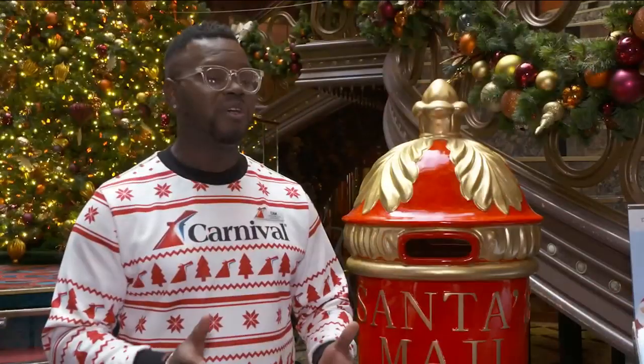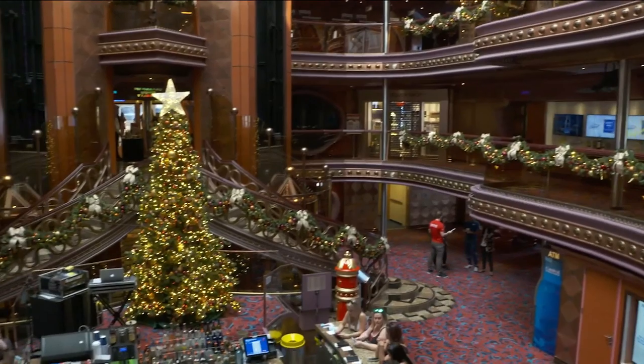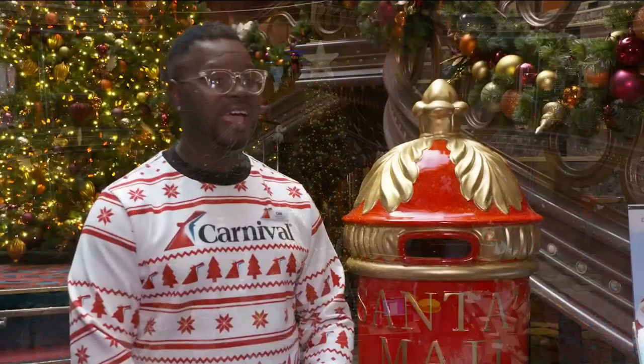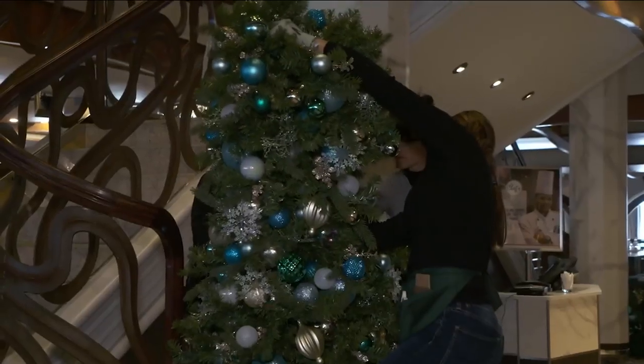And Cam, the cruise director, is responsible for all the elfin holiday magic on board. They've added tons of garland and a brand new Christmas tree — it's amazing. This Christmas tree sings and dances to the music and the lights. They're even going to do caroling today and the tree lighting ceremony tonight, which he's most excited about.